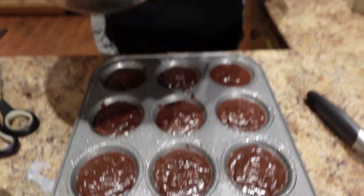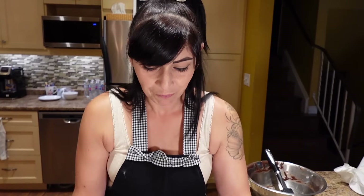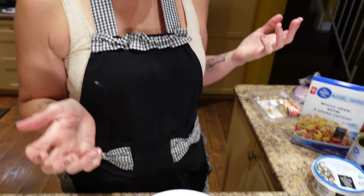I'll bake these for 12 to 15 minutes, so I'm setting the timer for 12 and then checking with a toothpick.